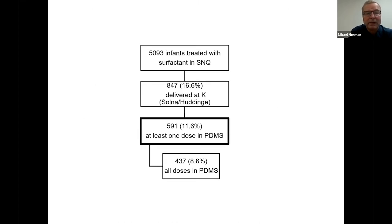Of the 5,000 infants treated with surfactant in the registry, 847 were at Karolinska. Notably, not all had a prescription entered in the PDMS — the patient data monitoring system — likely because surfactant was administered in the delivery room and never entered into the system. This means there is a risk of missing dosing data when surfactant is given in the delivery room.